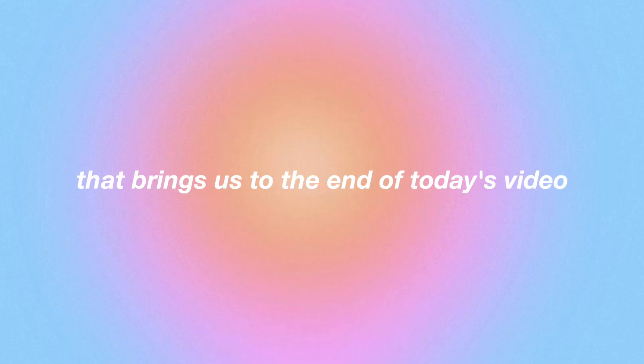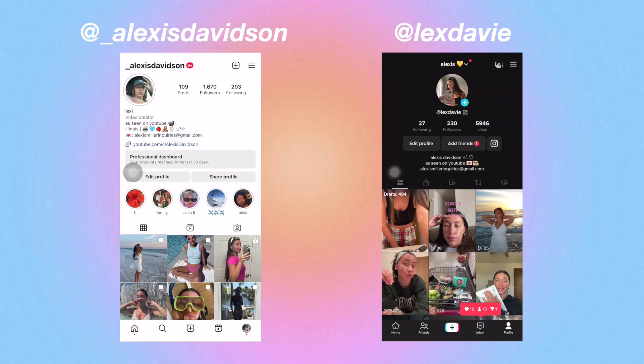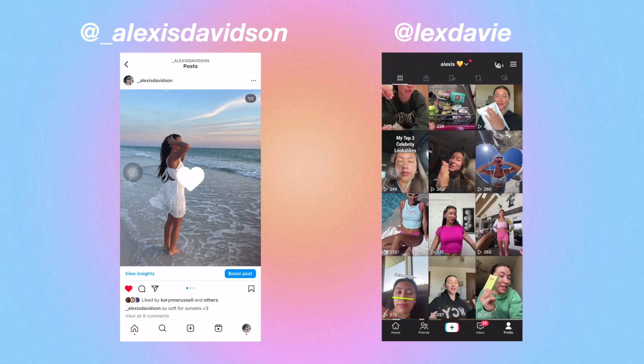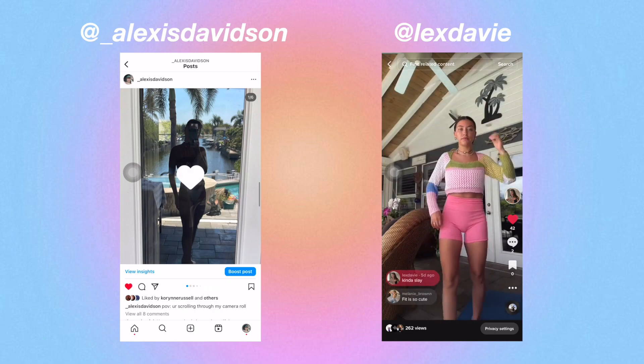That brings us to the end of today's video. I hope that you enjoyed planning, packing, and traveling with me. Make sure to follow my Instagram and TikTok if you don't already to see the vacation content I posted — since I didn't end up vlogging on vacation. I will see you in my next upload. I love you so much, bye!